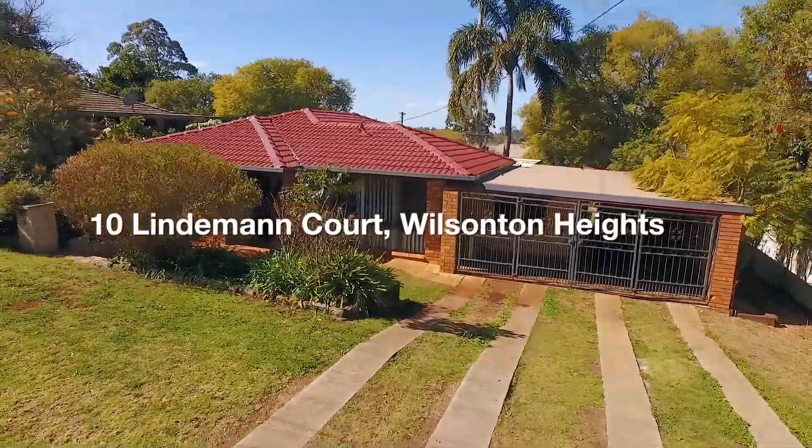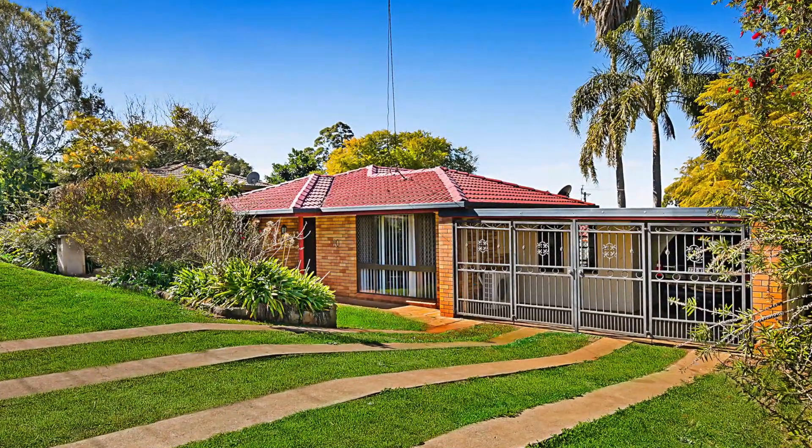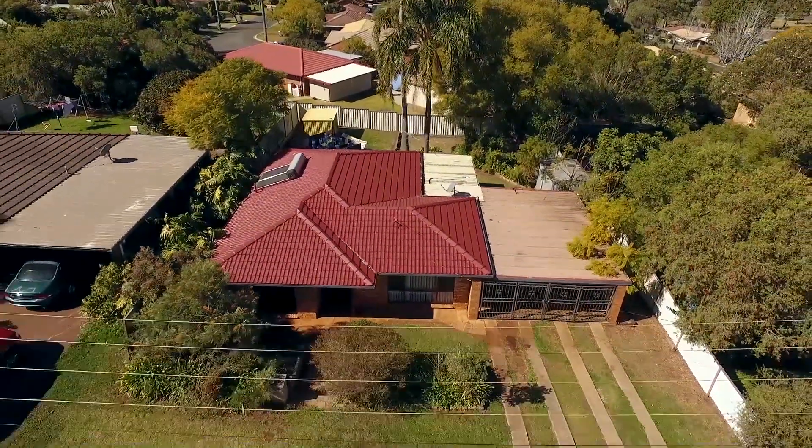Welcome to 10 Lindemann Court in Wilconton Heights. With the current tenants taking great care of the home, it has proved to be a fantastic investment over the years.